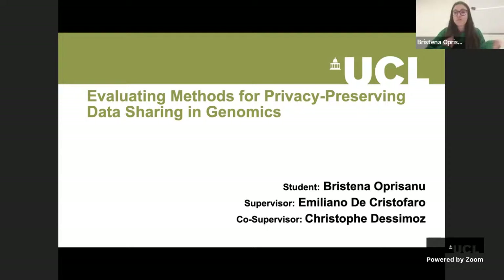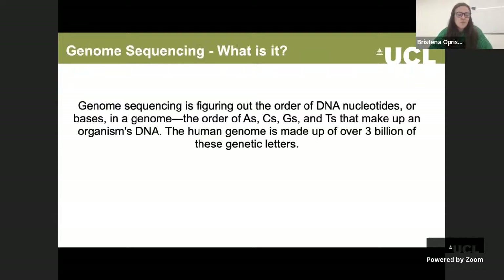I prepared a short talk. It's actually the same slides that I used for my PhD Viva, just to give an overview of my research that I've done during my PhD. My thesis was called Enabling Methods for Privacy Preserving Data Sharing in Genomics. So just a very brief overview.